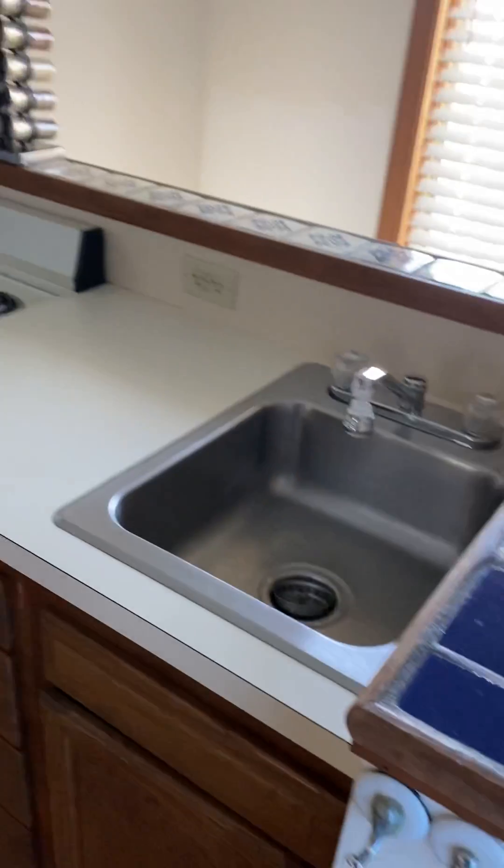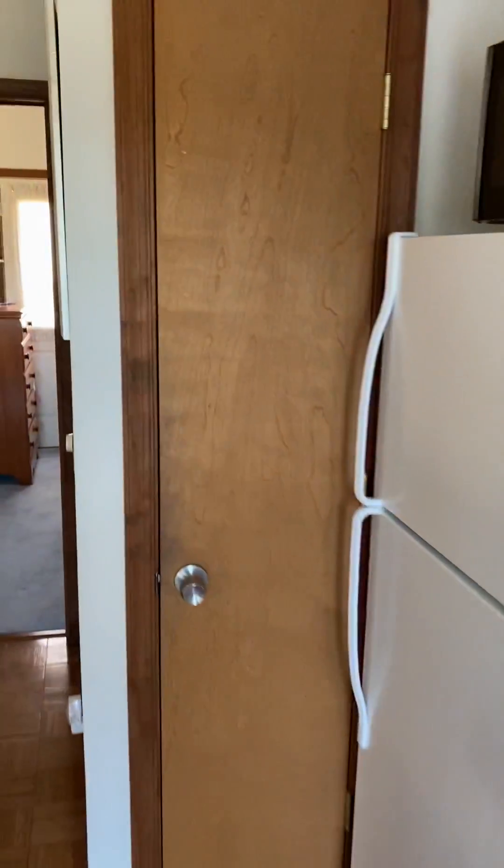Up here is the little tiny kitchen and a little pantry here.